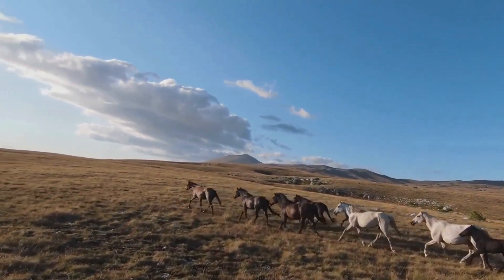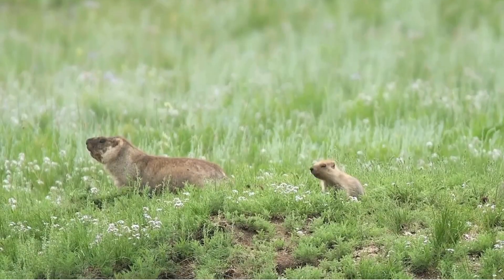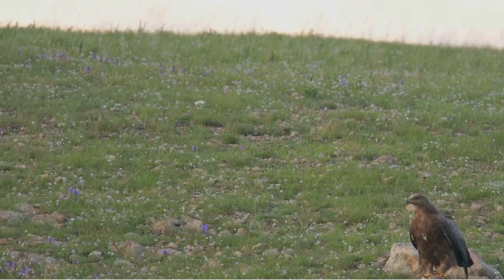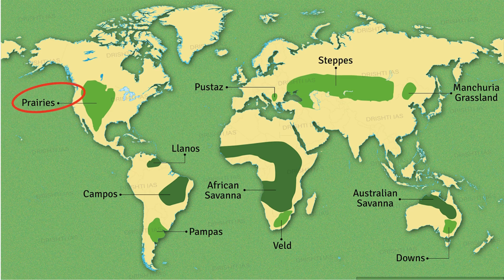Herds of wild horses and the majestic saiga antelope roam the plains. Be on the lookout for burrowing mammals like marmots and pikas, while soaring birds of prey like eagles and falcons keep a watchful eye. Picture a waving ocean of grass, not a drop of water in sight — that's the North American prairie.